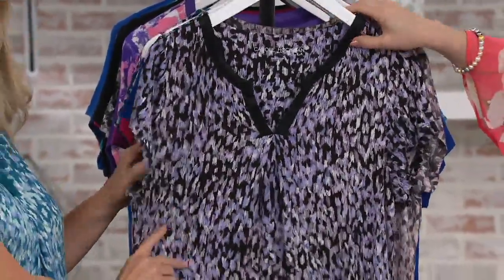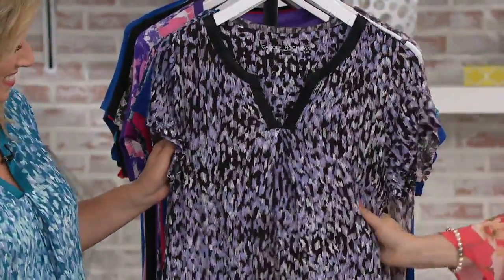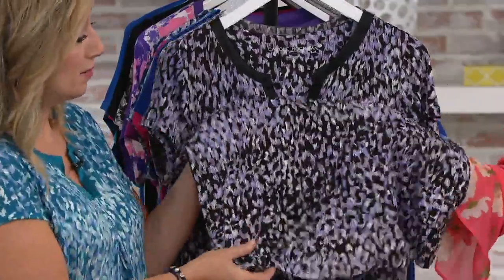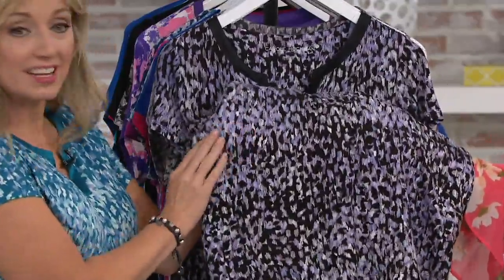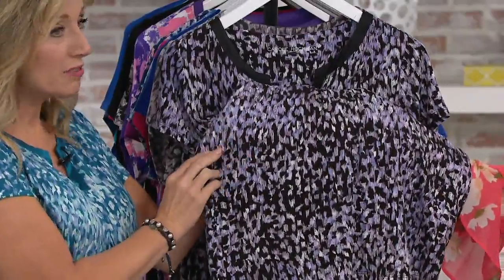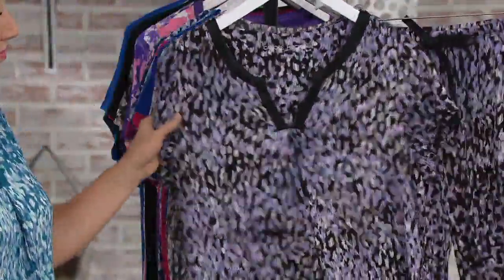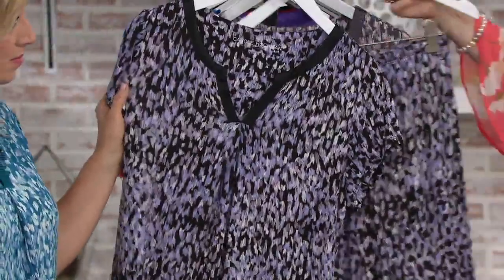We have so many great colors, so we'll go through them. This one is called Black Multi. It's a black background with lavenders and lilac tones and a touch of gray — really modern in this beautiful textural print. If you want this one, order black. And as you can see, the pants have the exact same design.